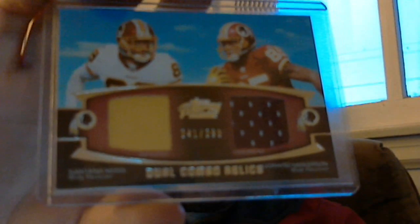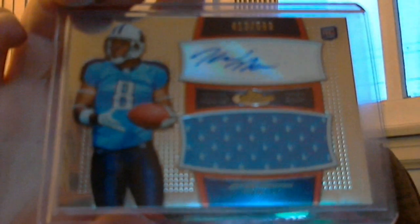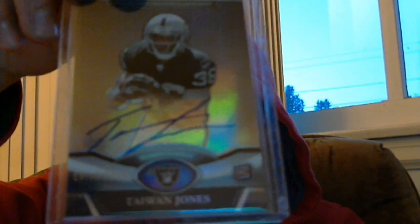From Topps Prime this year, number 241 out of 398, dual jerseys of Santana Moss and Hankybear. These are just nice — I like these Finest cards. Number 413 out of 589, Jimmy Harper jumbo jersey auto. And this one here is numbered 1870 out of 2175, on-card auto of Taiwanese Jones. His hand must be killing him — carpal tunnel for sure.